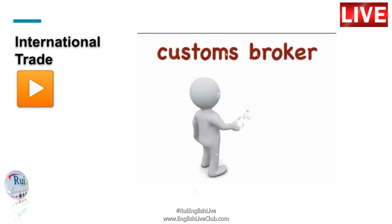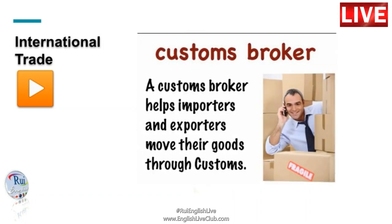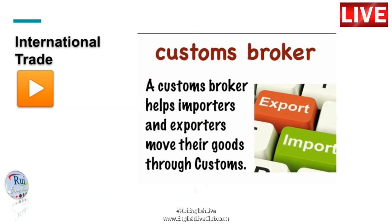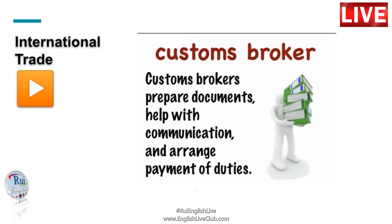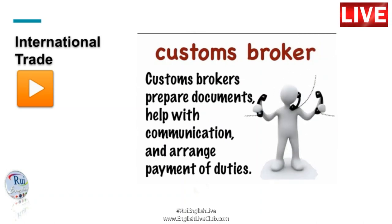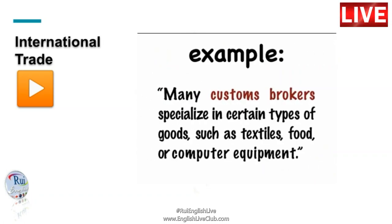A customs broker is a person or business that helps importers and exporters move their goods through customs. Customs brokers prepare documents, help with communication and arrange payment of duties. Many customs brokers specialize in certain types of goods, such as textiles, food or computer equipment.